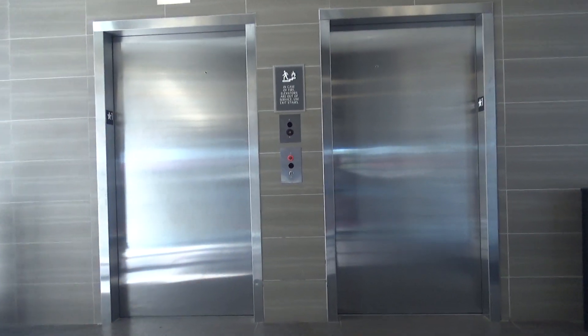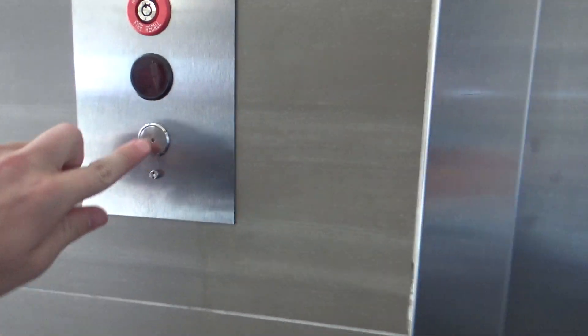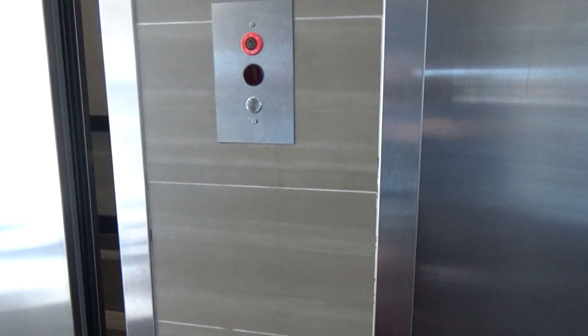Alright guys, these are the elevators here at the Jerry Plaza Hotel in Cape Girardeau, Missouri. And we have some — yes, some dogs. These are cool.